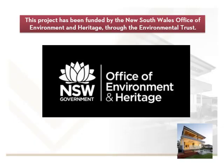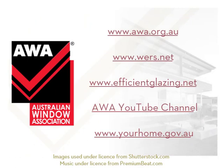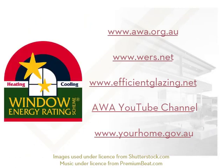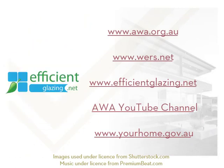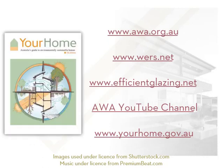This project has been funded by the NSW Office of Environment and Heritage through the Environmental Trust. For more information, visit awa.org.au, wers.net or efficientglazing.net. Videos on window and door installation are available on the Australian Window Association YouTube channel. Recommended reading is Your Home: Australia's Guide to Environmentally Sustainable Homes, available to view or download from www.yourhome.gov.au.